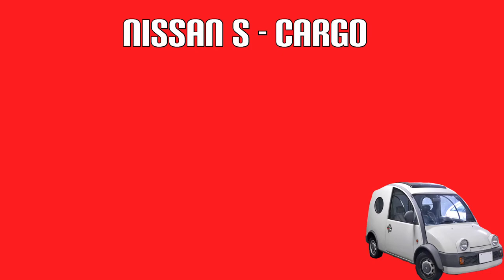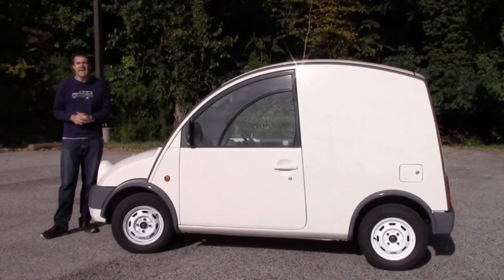This is the van that Doug DeMuro did own — at one point he owned one. The fourth and final Pike car is one which is more familiar, at least to people who live in the UK: the Figaro.